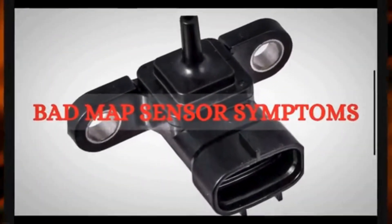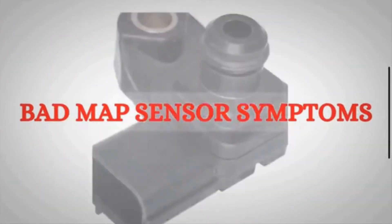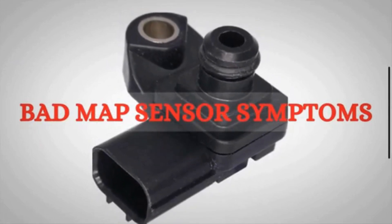Hey everyone, welcome to Mechanical Special. Today, in this video, we will discuss the symptoms of a bad MAP sensor.